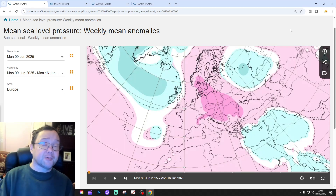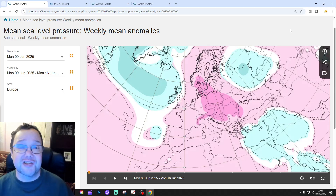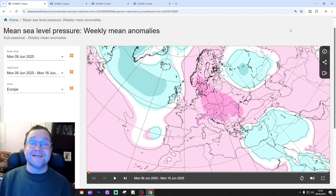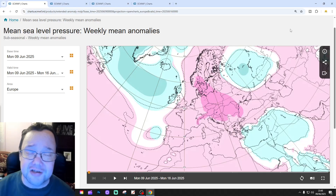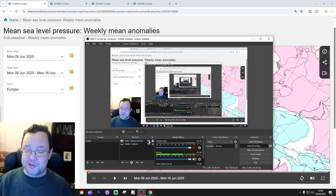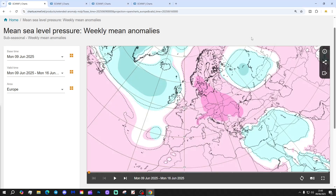Hello everyone, welcome back. We're doing the extended European outlook for today's second video. We're going to have a look at the ECMWF 42-day model to see what it's predicting for Europe for 30 to 42 days. There's also a 6-month UK weather forecast and a 10 to 14 day forecast on the way later today. Please like, share and subscribe. Thank you to ECMWF.int for supplying the charts and data. Let's crack on with your extended European outlook.